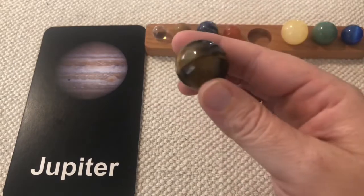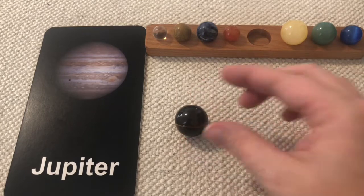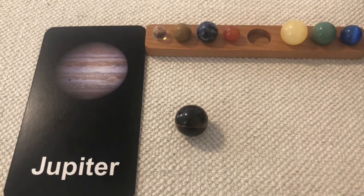Jupiter is the most massive planet in our solar system. Jupiter is named after the ancient Roman god who was supposed to be the king of all Roman gods. Just like Neptune, Saturn, and Uranus, Jupiter is a gas planet, which means it has no solid surfaces. Strong winds blowing in opposite directions on the surface of Jupiter make the stripes around it, and those stripes have many storms that have been blowing for hundreds of years.